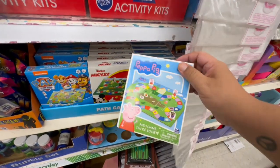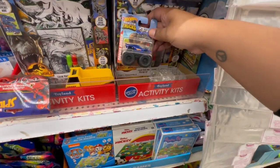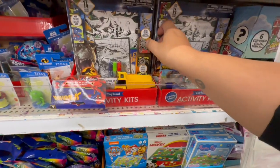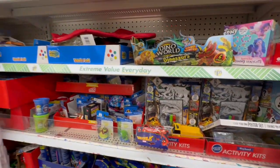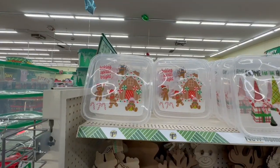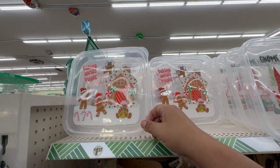Not a bad deal for $1.25. Oh, what are these? Monster trucks! I've got to grab some of those for my friend's kiddo — he absolutely loves monster trucks. All right, let's keep exploring and see what other items we can find. Guys, you have no idea — this store is so fast right now.